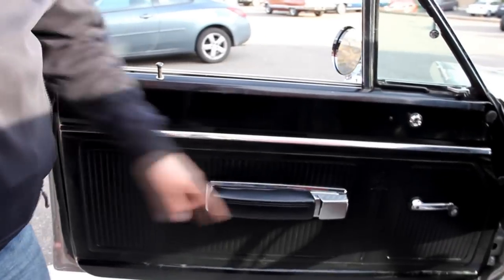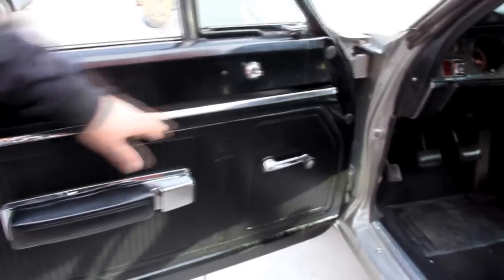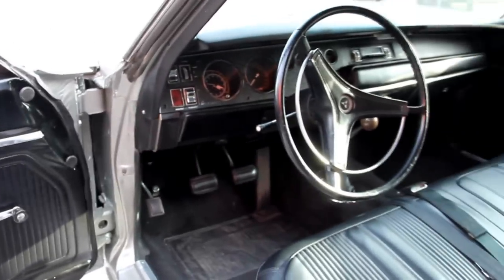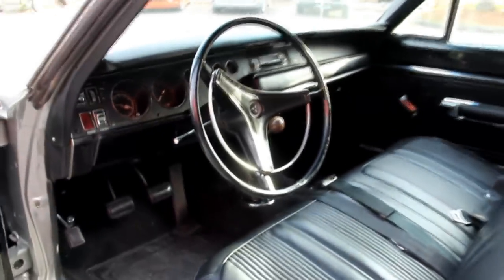Let's look at the interior. Door panels look awesome. We've got one little crack in the armrest, but the chrome on the armrest looks good and all the rest of the chrome on the door panel looks awesome. Good-looking wheel — we've got one tiny crack in the wheel. The upholstery on the seats looks great, looks like the carpet is brand new, the backseat looks awesome. Got seatbelts front and rear, dome lights on, and the headliner is nice and tight.